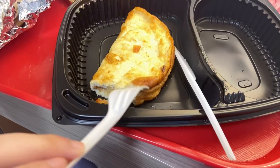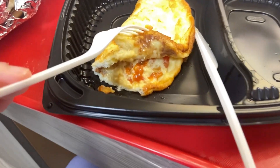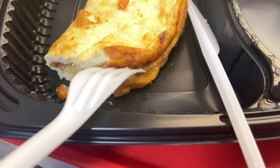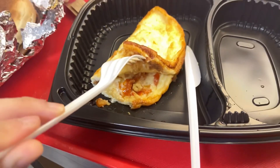Ini tuh omelette. Terus dalemnya — wih, ada kejunya. Terus ada agak sedikit saus-saus juga. Dan ada tomat. Oh my god, this is so yummy.